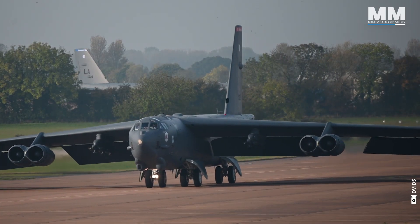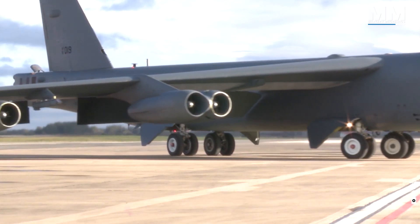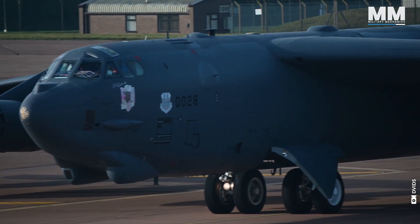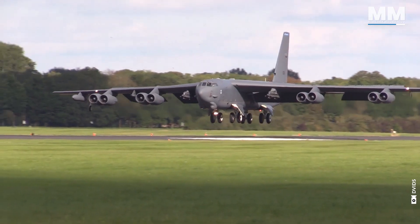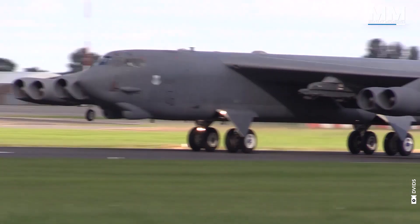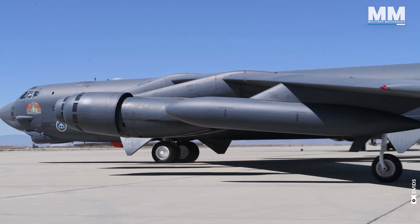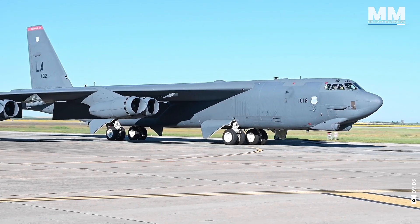Taxiing a B-52 is its own special challenge. The landing gear features a bicycle setup, differing from the common tricycle arrangement found in most large aircraft. This design includes two main wheelsets aligned in tandem along the fuselage, rather than one at the nose and two under the wings. The bicycle configuration was chosen to maximise internal fuselage space for a large bomb bay and to distribute the aircraft's weight evenly, enhancing its capability to operate from less ideal airfields. This unique landing gear makes it handle like a runway shopping cart on ice — it takes every ounce of a pilot's skill to keep the aircraft on the runway.